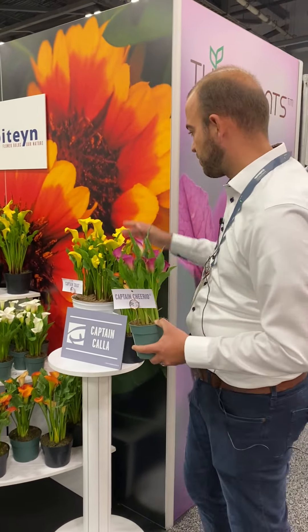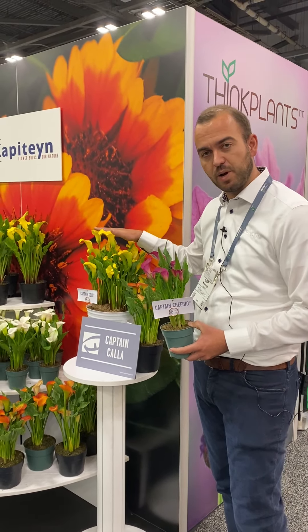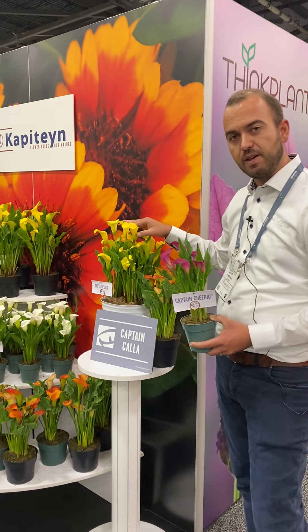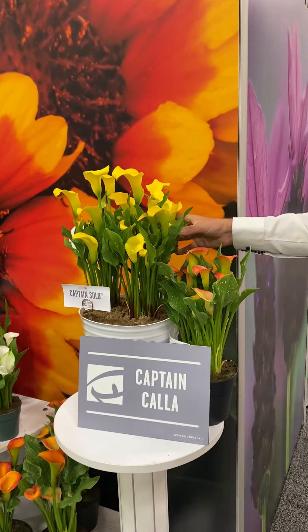Besides pink, we are also strong in yellow. This is one of the best yellow pot plant varieties available in the worldwide market. Captain Solo — many flowers, large flowers, and very long shelf life for the consumer.